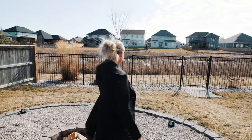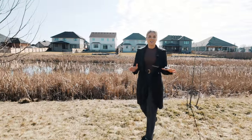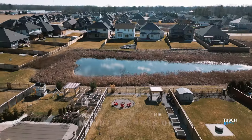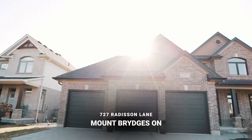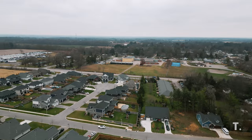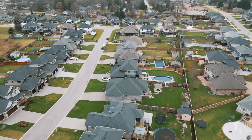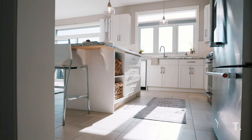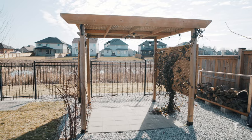This might be the nicest view of the pond in the entire Woods Edge subdivision. Welcome to 727 Radisson Lane. This four-bedroom, triple-car garage, custom-built home is located in Mount Bridges, in its most desirable neighborhood, Woods Edge. Finished top to bottom with an oasis of a backyard, properties like this do not last long.